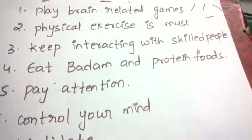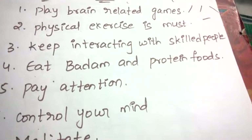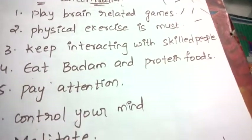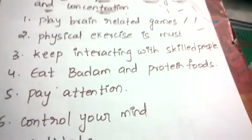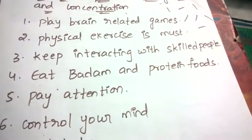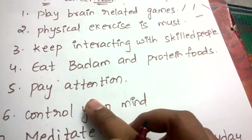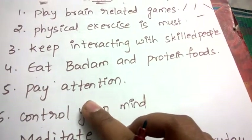Next, eat badam and protein foods. Badam and protein foods will help you increase your memory power. Whatever you study or read will be retained in your brain for a longer duration. Always eat badam in the morning — first brush your teeth, get ready, and have badam, along with protein foods.